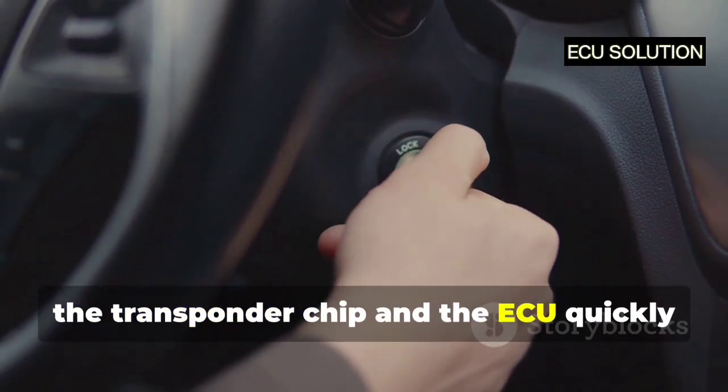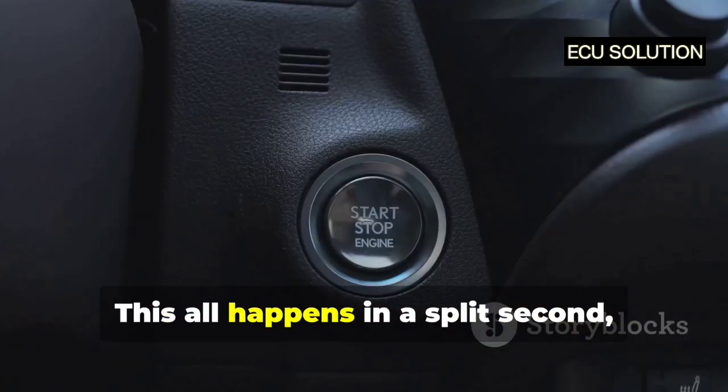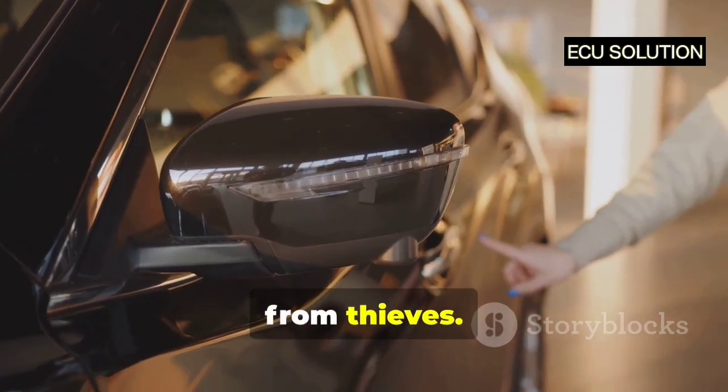When you turn your key, the transponder chip and the ECU quickly check if they have the same secret code. This all happens in a split second, so you don't even notice it. But it's enough to keep your car safe from thieves.